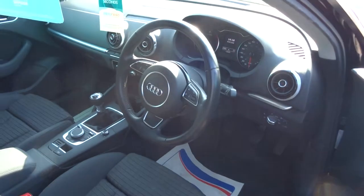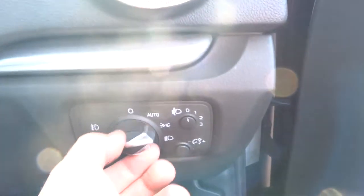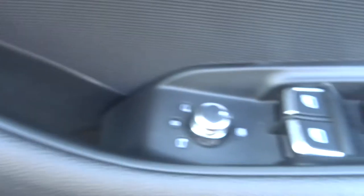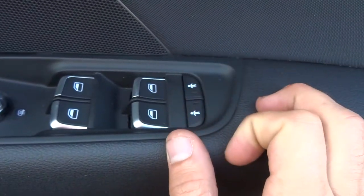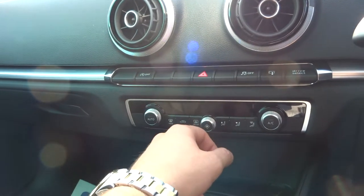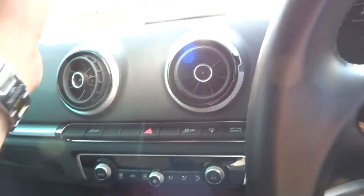It's got a multi-functional steering wheel, automatic headlights — you just pop it on auto and it's sorted. All you have to do is manage your main beams. Front and rear fogs, heated door mirrors. A nice function is your child lock, which you can put on either side as you wish. You've also got automatic start/stop, and here's how you can turn it off if you don't wish to have that on, traction control, and then your drive select.